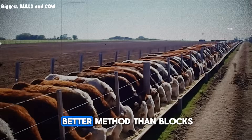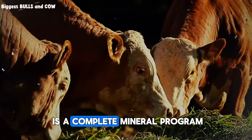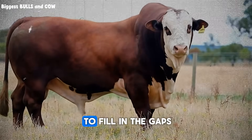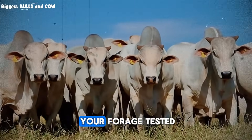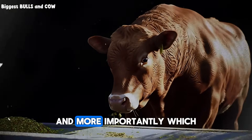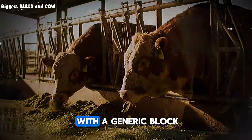In a moment I'll share an even better method than blocks for serious producers. But first, let's talk about a critical error: assuming the salt block is a complete mineral program. It is not — it is a supplement. The foundation of your cattle's nutrition is your forage and your feed. The block is there to fill in the gaps. For producers who want to get to the next level, I strongly recommend getting your forage tested. A forage analysis is like a report card for your pasture — it tells you exactly what minerals are abundant and, more importantly, which ones are deficient. Armed with that knowledge, you can choose a supplement that perfectly matches your needs instead of just guessing with a generic block.